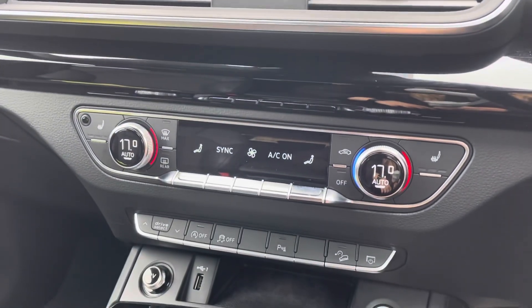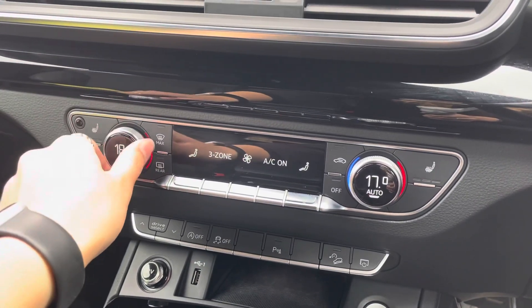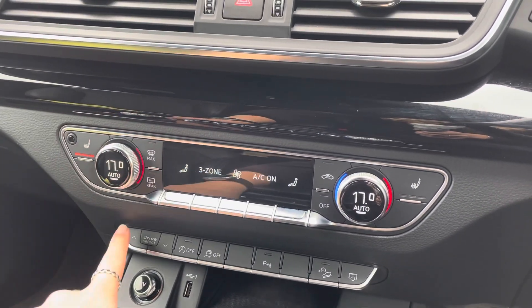The addition also contains a deluxe three-zone climate control system with heated front seats, as well as easy Drive Select access.